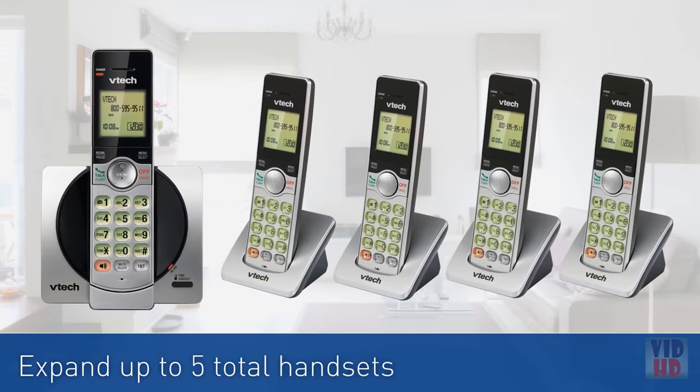Add up to four handsets and expand your coverage, so there's no more running across the house to answer a call.